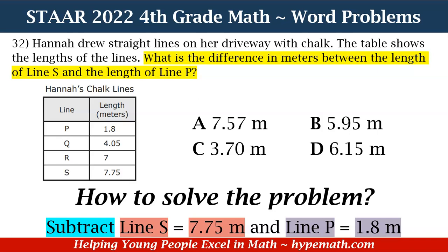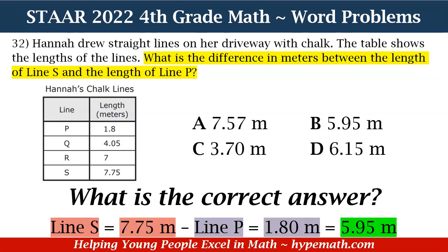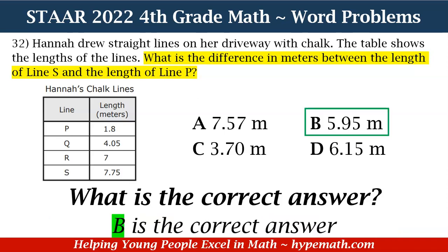Let's go ahead and subtract: 7.75 minus 1.80 meters equals 5.95 meters. Looking at our answer choices to see which one has 5.95 meters as its value — yes, it is B. B is our correct answer.